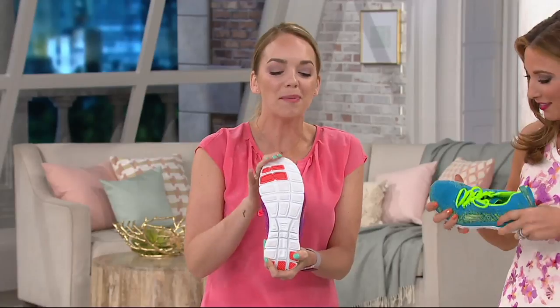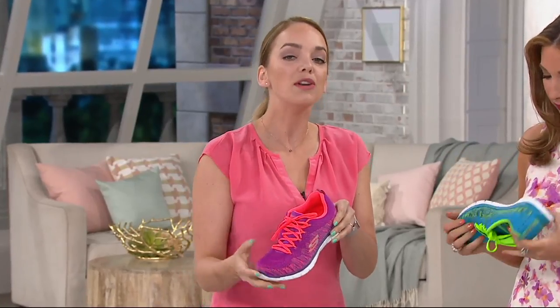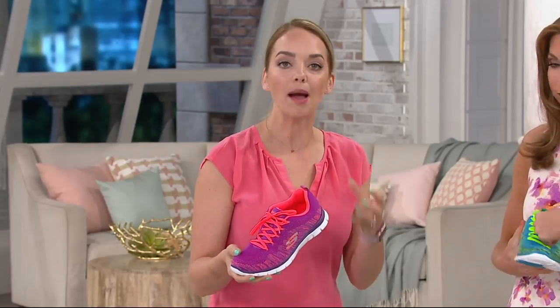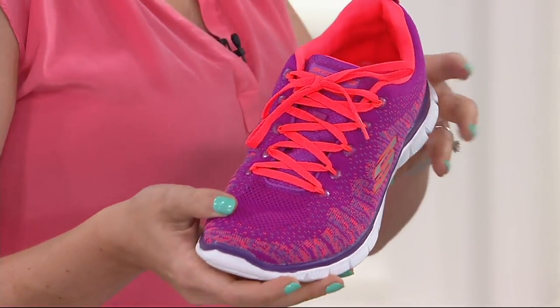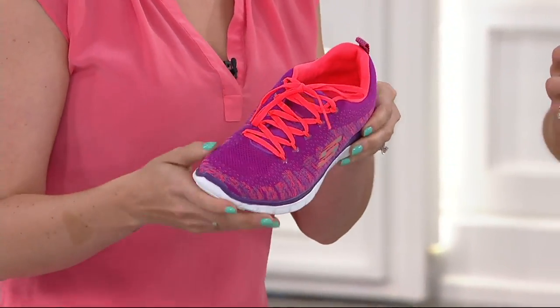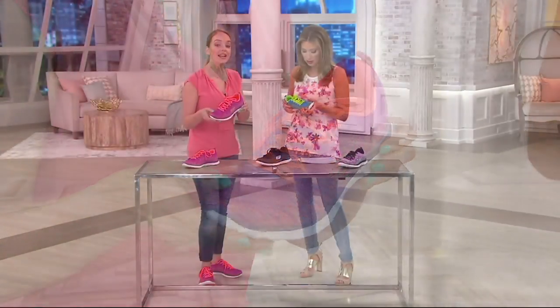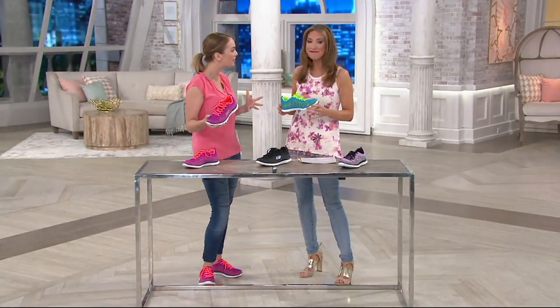The whole purpose of our line at Skechers — the sport and active division — is we know it's for the woman who's on the go but does not want to stop and change her shoe for every little thing throughout the day. It has to play the part for your exercise throughout the day, and then it has to look as good to carry you into lunch with the girls or running errands around town.